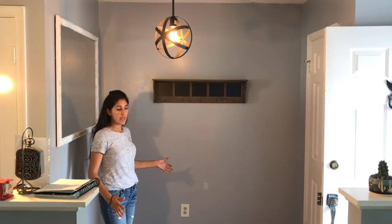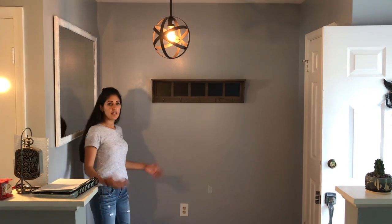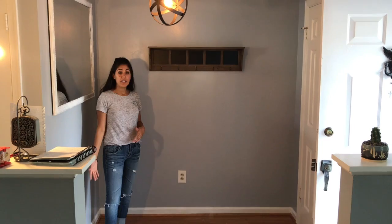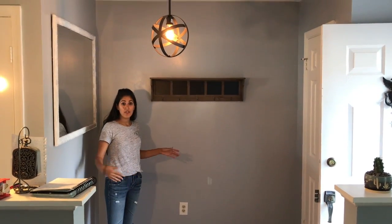This is my small foyer space — it's a nice size, not too big, not too small. You can work with whatever space you have, whether it's half the size or triple the size. So tip number one was the paint, tip number two is the light fixture.